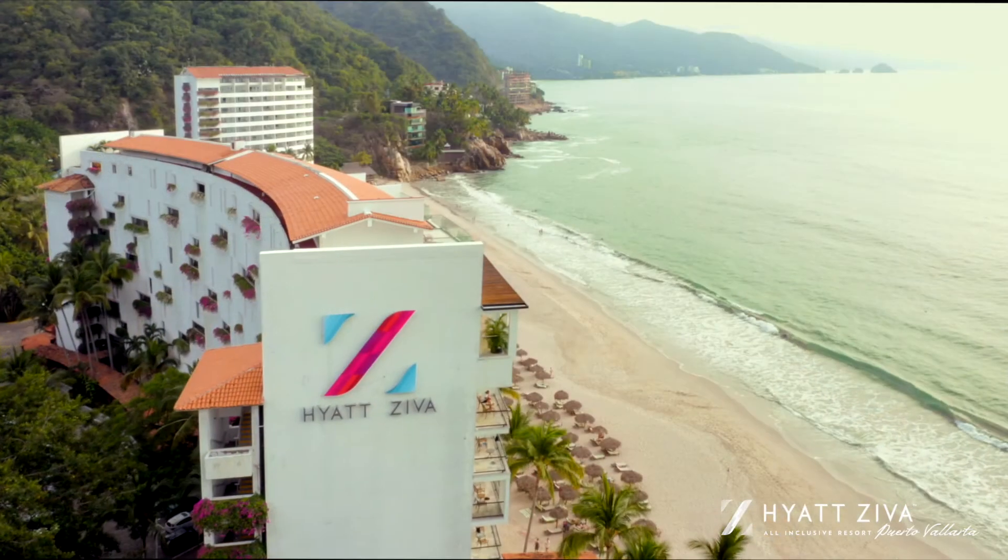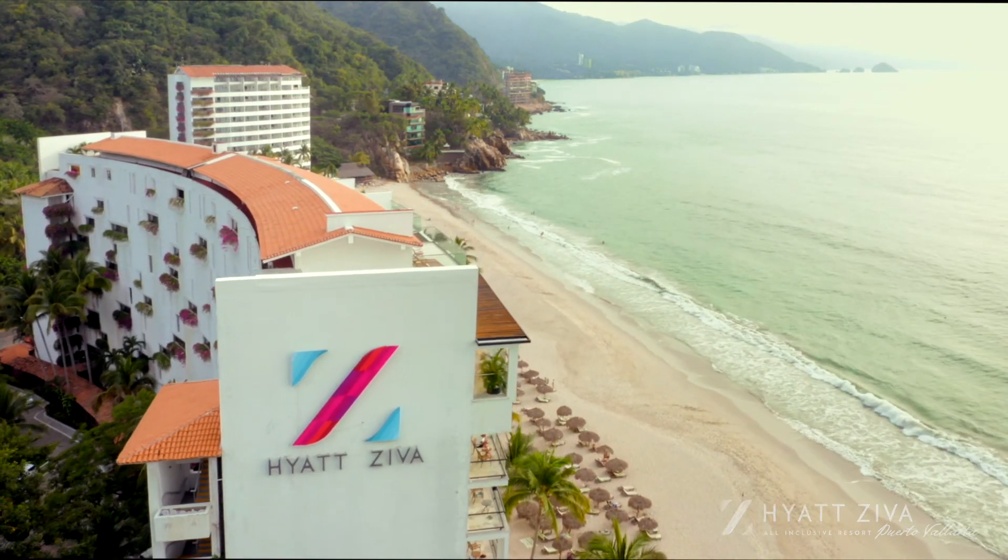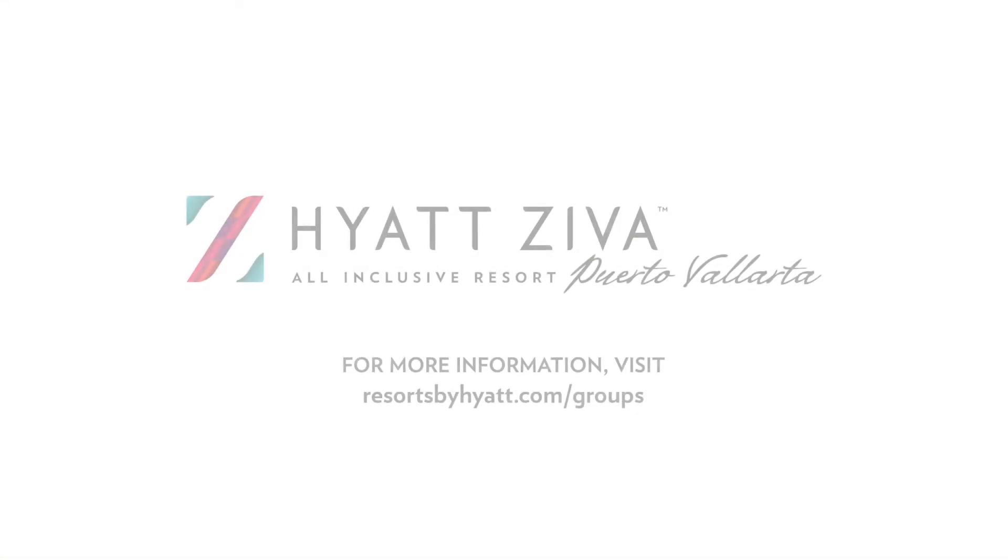Thank you for choosing Hyatt Ziva Puerto Vallarta. We hope to see you soon. As we say in Puerto Vallarta, Mi Casa es Tu Casa. Thank you.